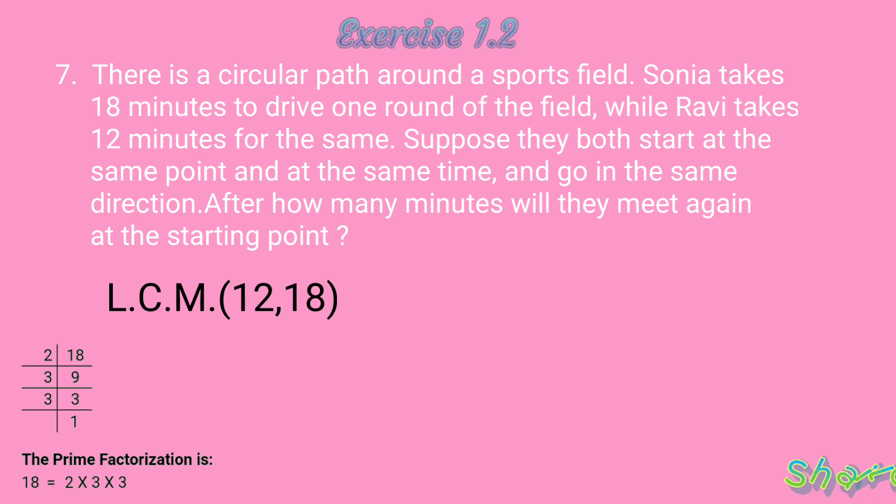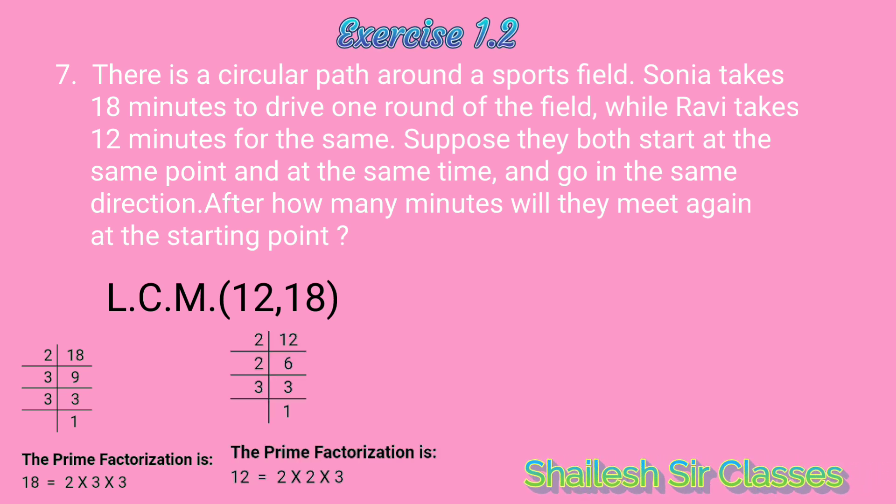On factorizing 18, we get the prime factors as 2 × 3 × 3. And on factorizing 12, we get the prime factors as 2 × 2 × 3. Now, we get the pairing of 2 and 3, taking them outside, and the remaining 2 and 3 are also taken outside and multiplied.